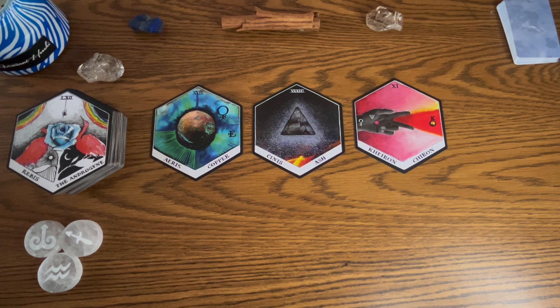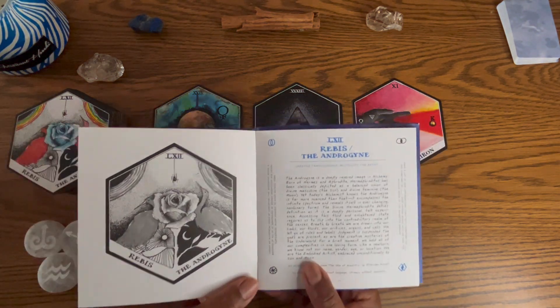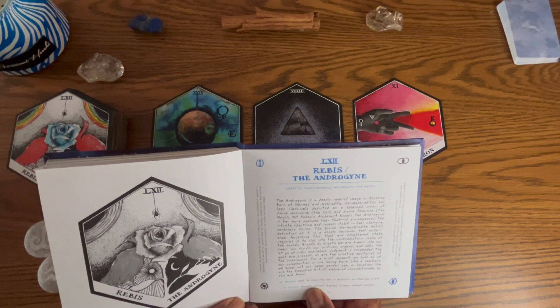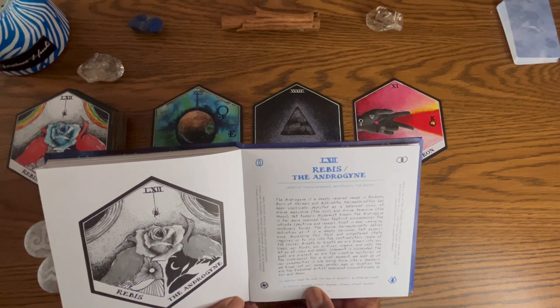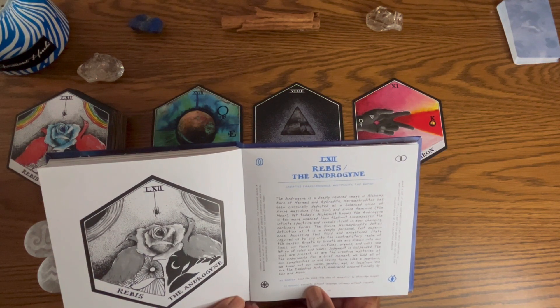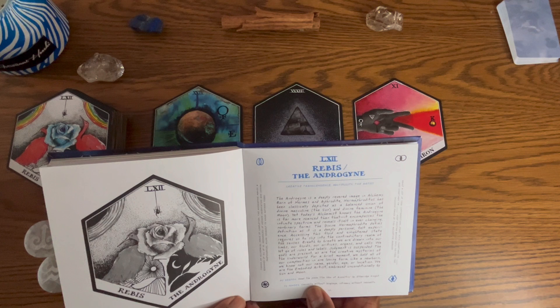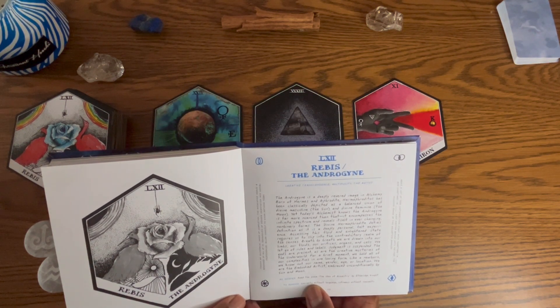Let's crack open the Andromedan energy because it does represent the past and will kind of start us off with what's going on. This talks about transcendence, multiplicity, and the artist. The Androgen is a deeply revered image in alchemy, born of Hermes and Aphrodite — depicted as a balanced union of divine masculine (the sun) and divine feminine (the moon).